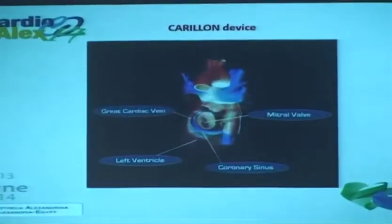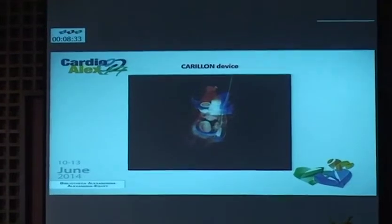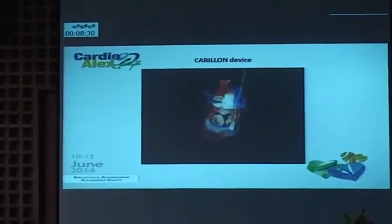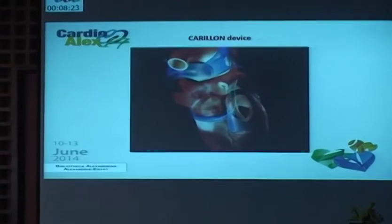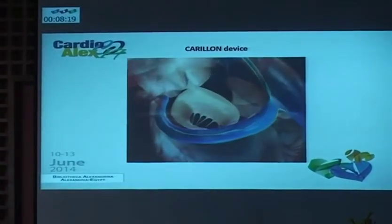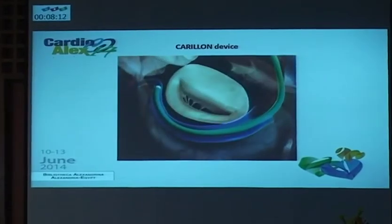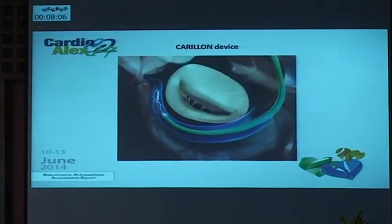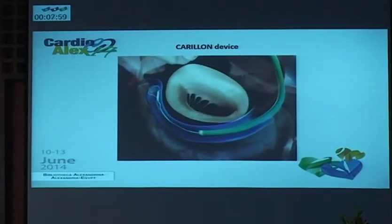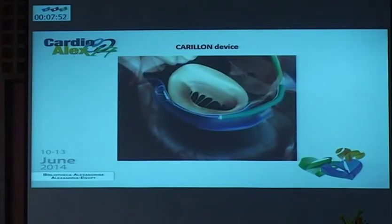By knowing the anatomy, we know that the coronary sinus encircles the mitral annulus from outside. The idea is to introduce a catheter through the superior vena cava, then running around the mitral annulus from outside through the coronary sinus. By introducing this device through the catheter, the device has two anchors — a distal anchor and a proximal anchor — and then releasing the proximal anchor by withdrawing the catheter over the device, and then tightening the distal anchor distally in the distal end of the coronary sinus. Then withdrawing the catheter again to expose the other anchor, but before that they tighten the whole system to tighten the mitral annulus.